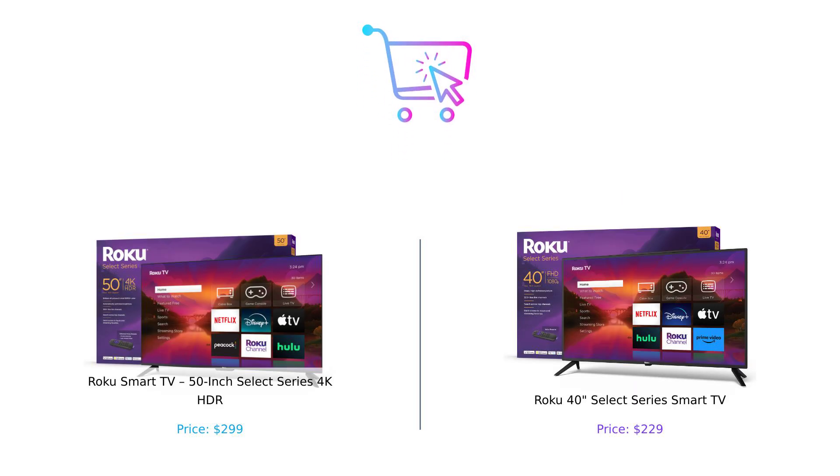So there you have it, folks. If you're looking for a larger-than-life experience with all the bells and whistles, the 50-inch 4K HDR is your new best friend. But if you're on a budget and just want a solid TV that gets the job done, the 40-inch Select Series is still a great choice. Let us know in the comments which one you're leaning towards. Don't forget to like, subscribe, and hit that bell icon so you never miss another episode of Buy Smart. Until next time, shop smart and stay savvy. Product links are in the description.